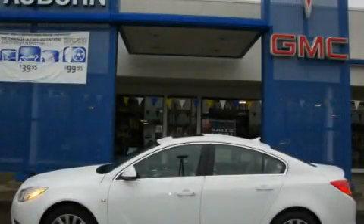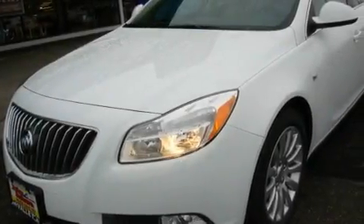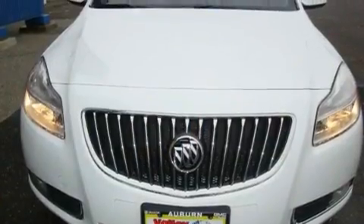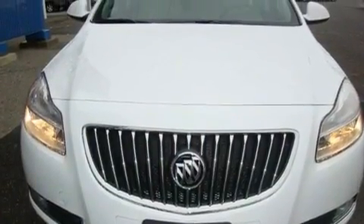This is a brand new 2011 Buick Regal. Its top features include a sunroof, heated seats, cruise control, commercial-free satellite radio, a leather-wrapped steering wheel, and alloy wheels.